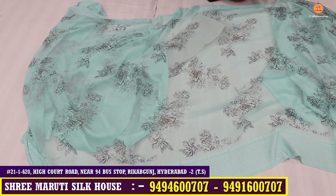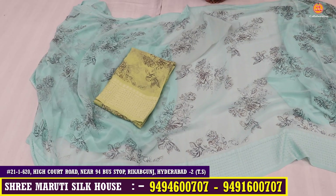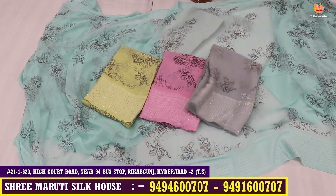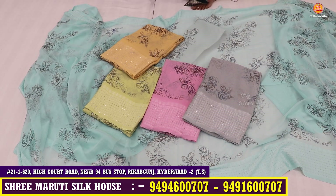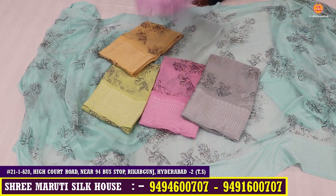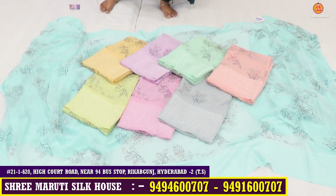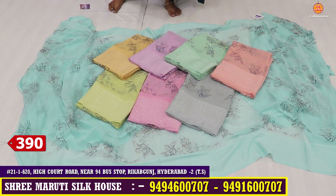I will show you the saree and the saree fabric. I will show you the color chart — it is beautiful. The saree has a highlight type model. You can see the color combinations — it is a different color chart. The offer price is only 390 rupees.